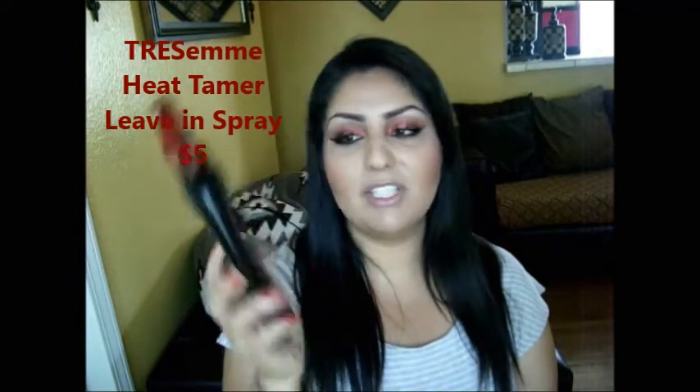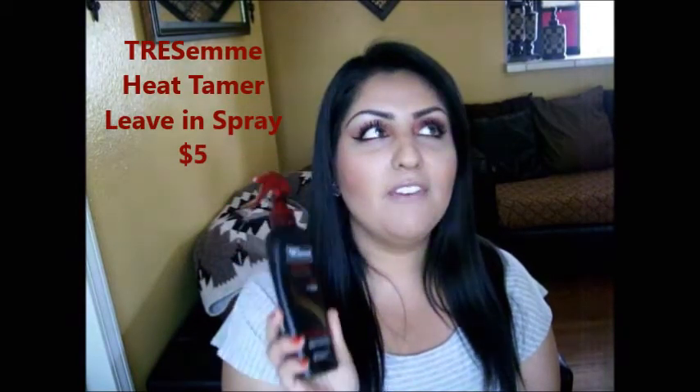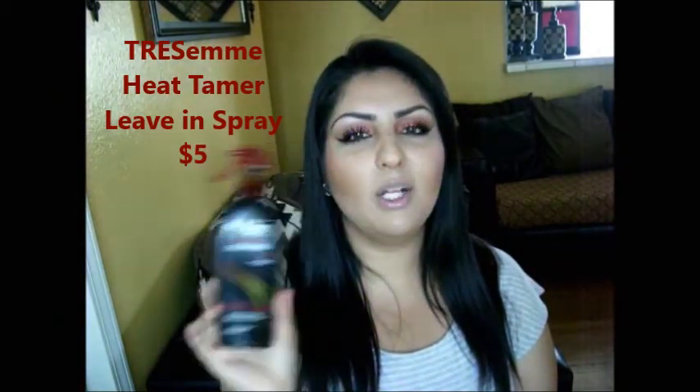For heat protectant, whenever I use hot tools like my hair curler or straightener, I always use my Tresemme Heat Protectant Spray. I've tried other ones but I feel like this one helps me out the most, so I always go back to it. It's been my favorite for a long time.